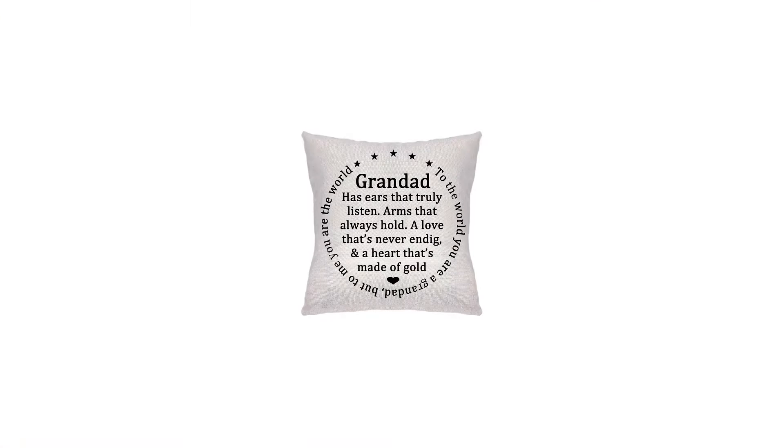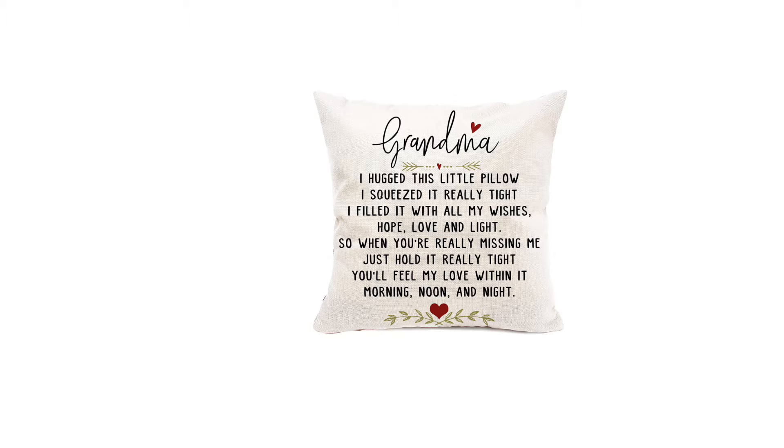These next couple gifts are perfect to send to your parents from the grandkids. These are decorative pillow covers and there's one for grandma and one for grandpa. The one for grandpa says, 'Granddad has ears that truly listen and arms that always hold. A love that's never-ending, a heart that's made of gold. To the world, you are a granddad, but to me, you are the world.' And the pillow for grandma reads, 'Grandma, I hugged this little pillow. I squeezed it really tight. I filled it with all my wishes, hope, love, and light. So when you really miss me, just hold it really tight. You'll feel love within it morning, noon, and night.'